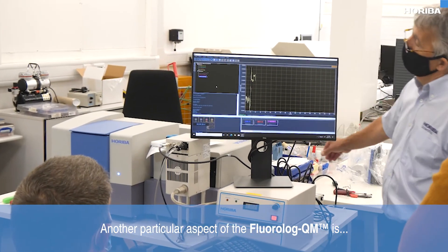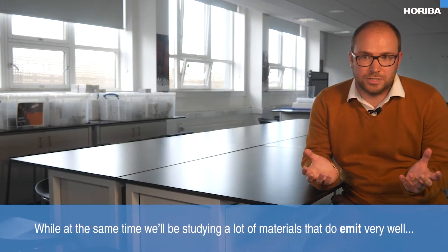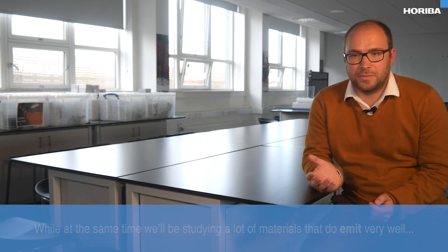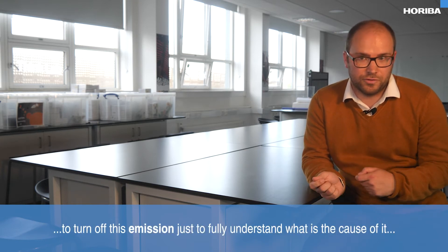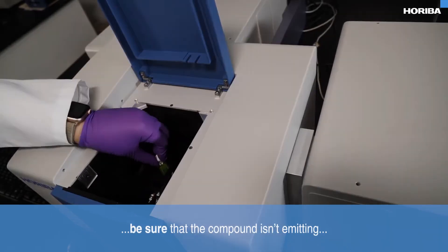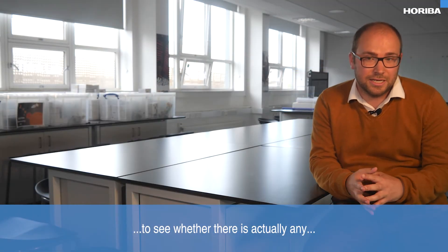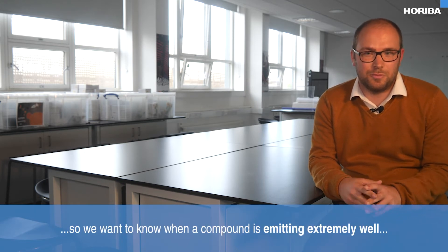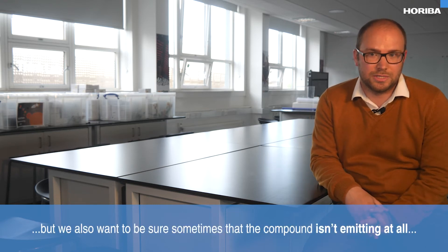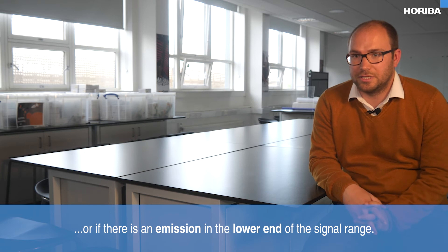Another particular aspect of the Fluorolog QM is its very high signal-to-noise ratio. While we'll be studying a lot of materials that emit very well, there will be times where we modify compounds in such a way to turn off emission — just to fully understand what is the cause of it. Being sure that the compound isn't emitting, having that high signal-to-noise ratio to detect any minimal fluorescence, is equally important. We want to know when a compound is emitting extremely well, but also when it isn't emitting at all.